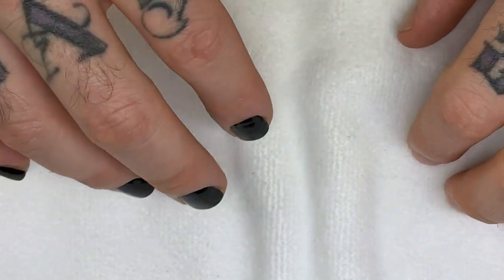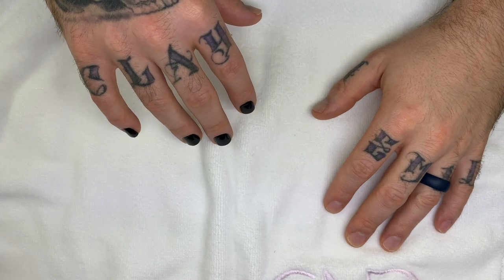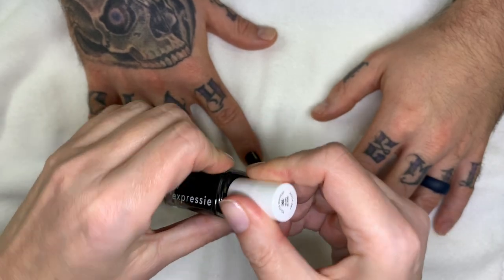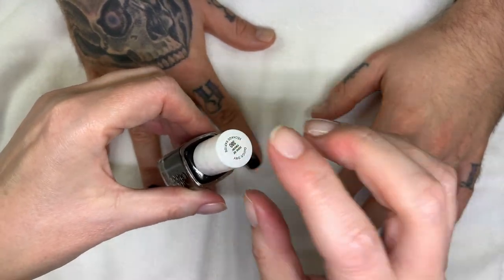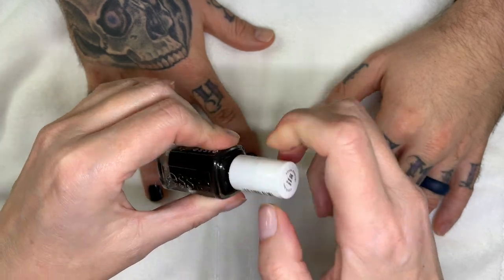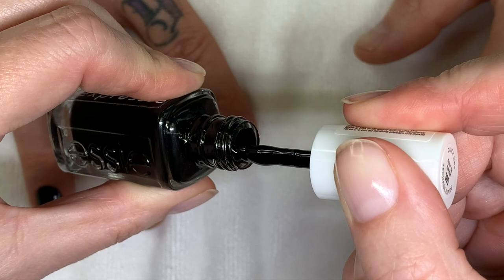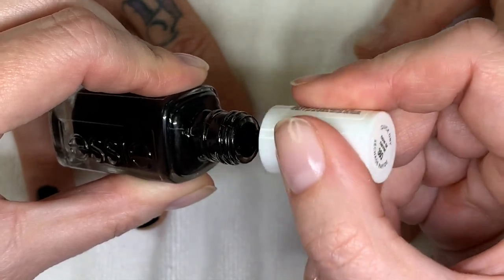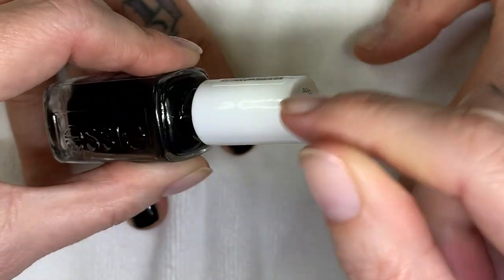Bonus number eleven: nail polish can chip and not last well if it's too thick or old. It's not really about the age but about the consistency — and more importantly, how many times you've opened it. Also make sure the neck of the bottle stays nice and clean. I always wipe the sides and I'm careful when putting the brush back so polish doesn't drip over the neck.